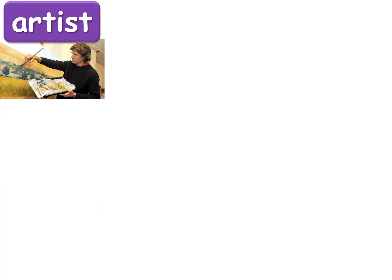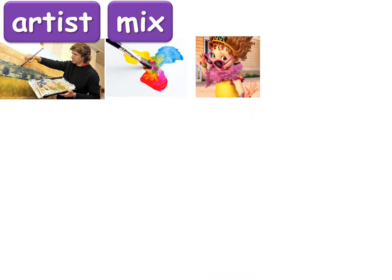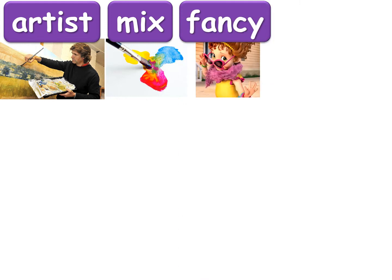First let's look at the words you are going to spell. The first word is artist — someone who does any kind of art is an artist. The next word is mix — when you blend two colors together you mix them. The next word is an adjective: fancy. When something is really special and cool it is fancy, sometimes even expensive.